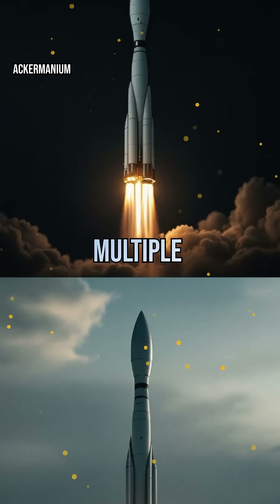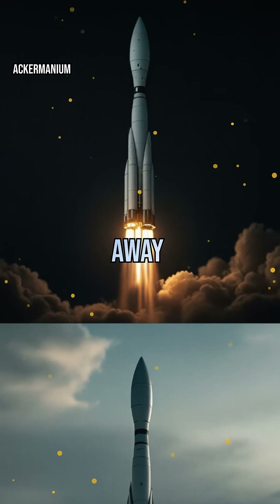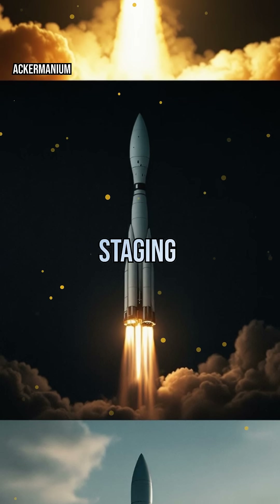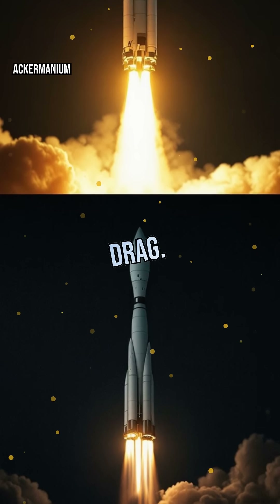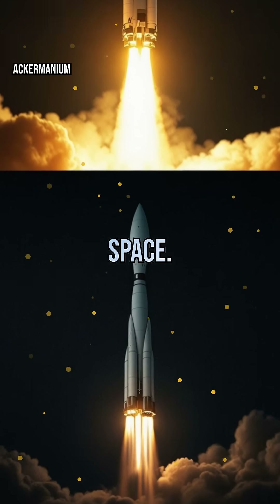Why do rockets have multiple stages? Each stage is like a booster that drops away when its fuel is spent, making the rocket lighter and more efficient. This staging process allows rockets to reach higher speeds and altitudes, overcoming gravity and atmospheric drag. Without staging, a single rocket would be too heavy to ever reach orbit or deep space.